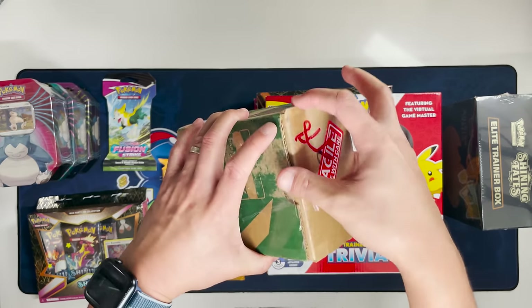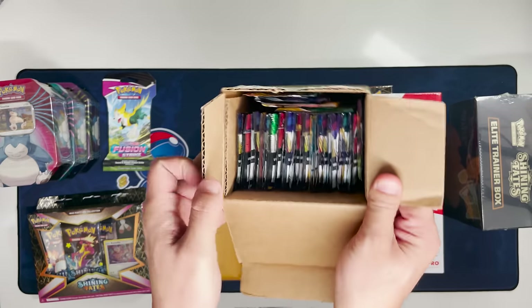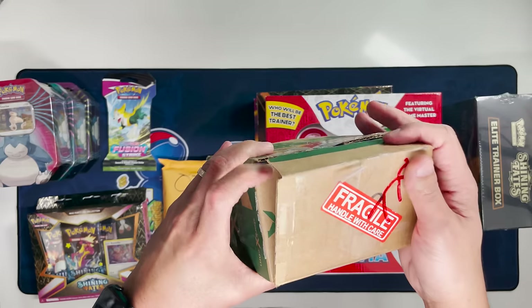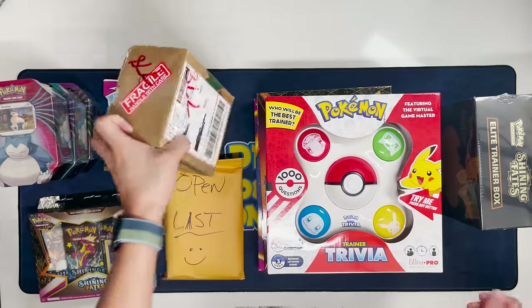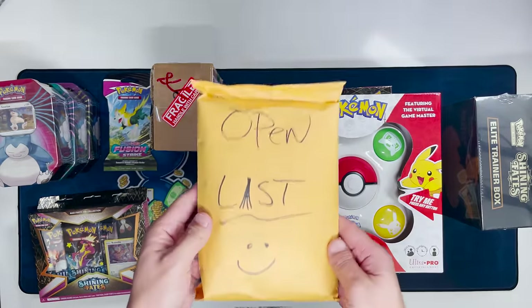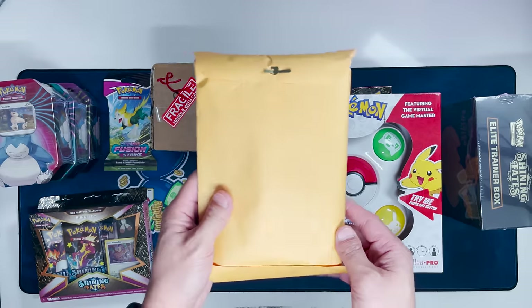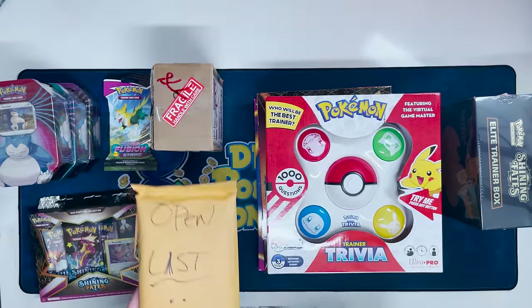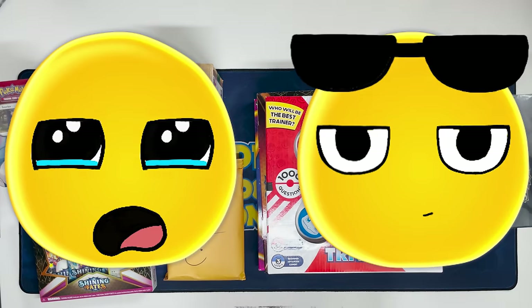Inside this stock box, we've got — look at all those packs. That's going to be sick. Hopefully we get some older, maybe vintage or semi-vintage packs in there. And finally, this envelope that says 'open last.' I love that. This must have the graded cards in it as promised in the description. These could be duds or studs — I have no clue what's inside.